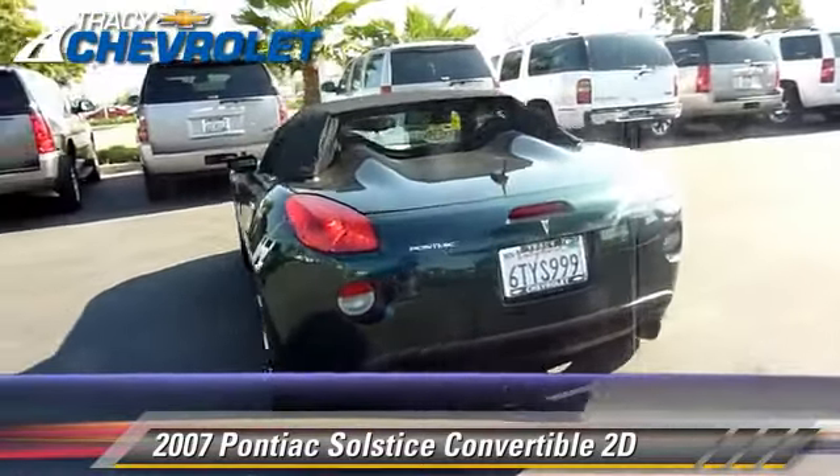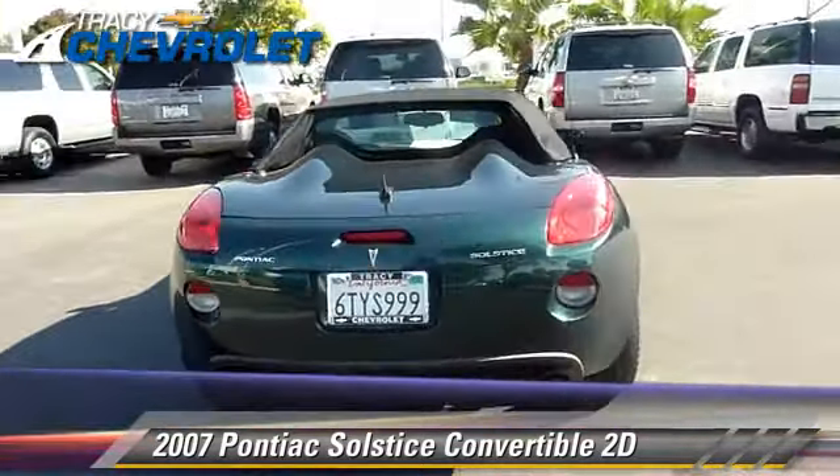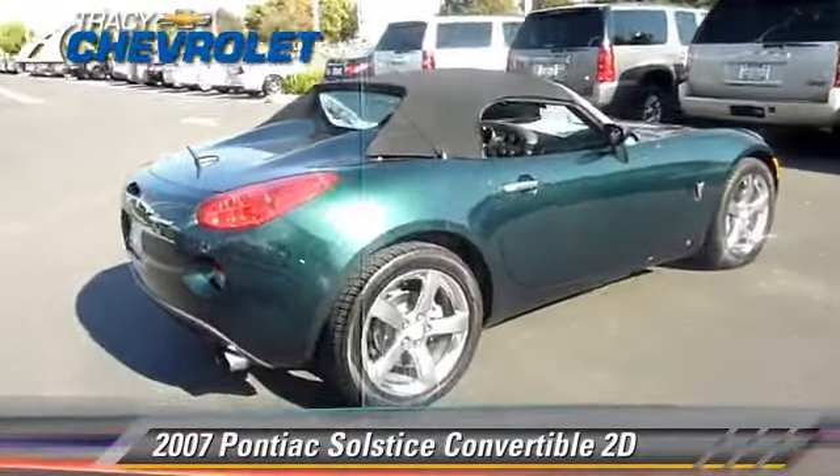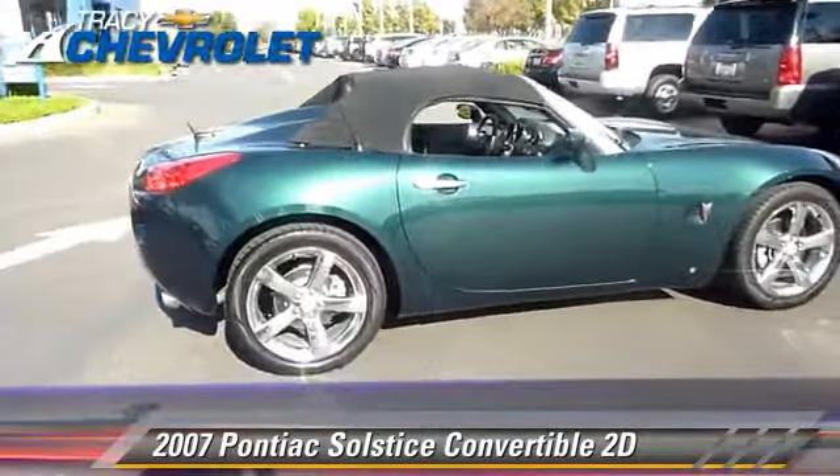Comfort and convenience features include multi-disc CD player, leather seats, and premium sound. Give us a call to schedule your test drive today.